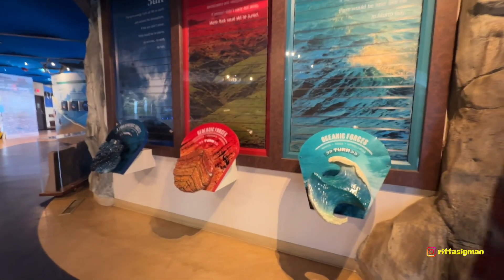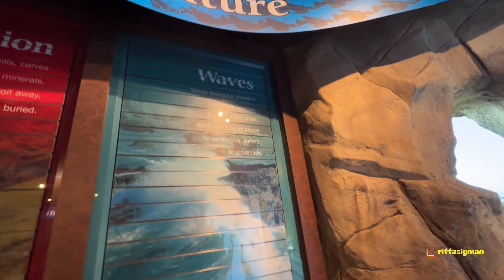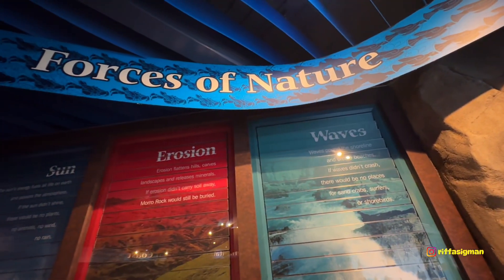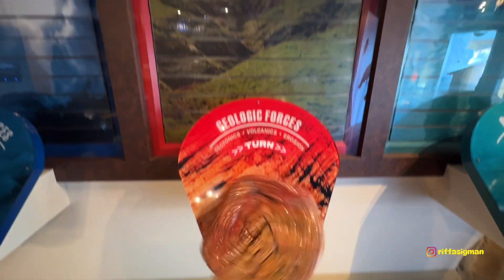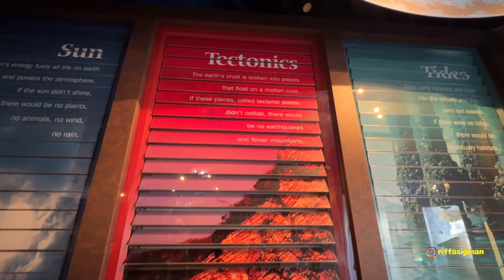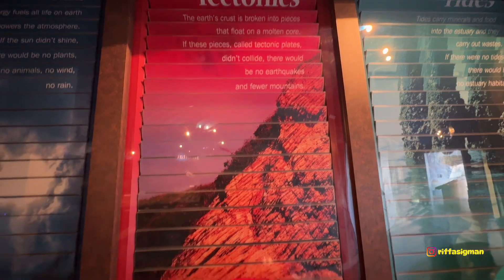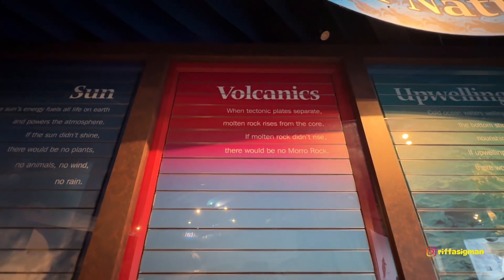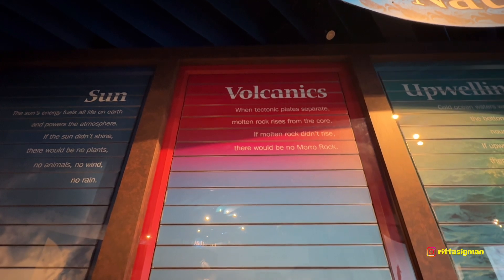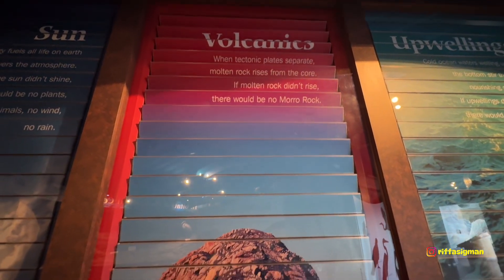Force of nature. Oceanic forces. Oh wow — this is such a cool. Forces of erosion. So I can turn this. Let's chase for tectonic. If you see that — if they didn't collide, there would be no earthquakes and fewer mountains. When tectonic plates separate, molten rock rises from the core. If molten rock didn't rise, there would be no Morro Bay. This is so very cool.